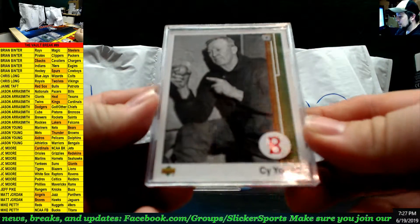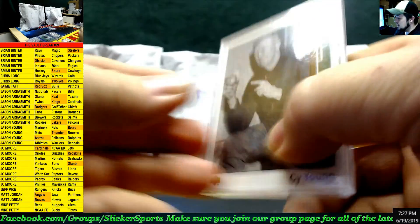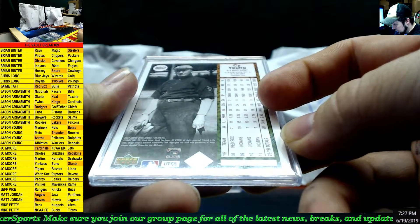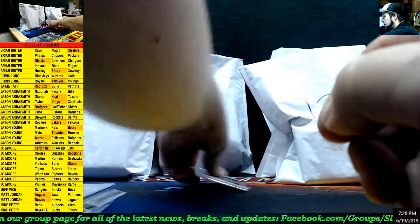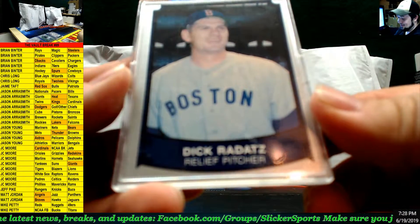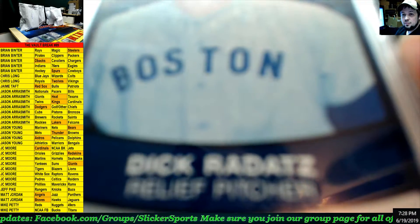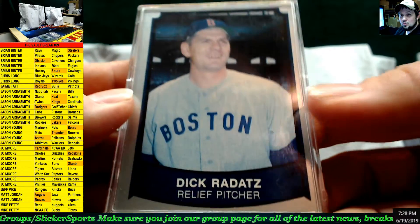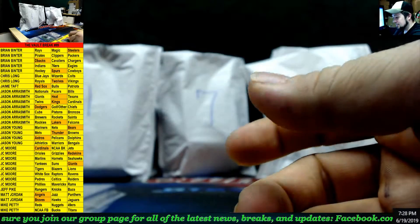And look at this — back to back for Boston: Cy Young! Looks like 89 Upper Deck Cy Young but this is actually 2007 Upper Deck. And the last one — oh man — Dick Radatz, relief pitcher, Boston. I have no idea who this is; maybe it was put in there because of the clever name. So three in a row Boston — this is from Pacific 89 — and that's also going to Jamie Taft.